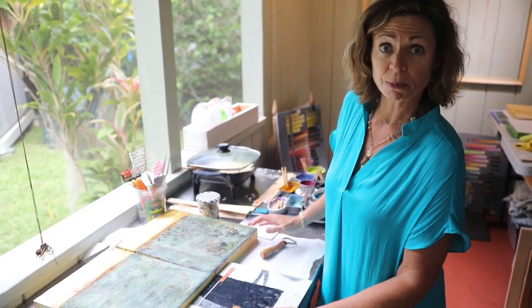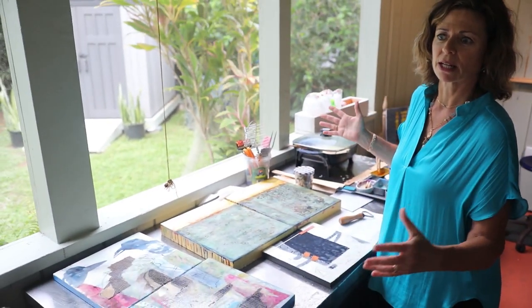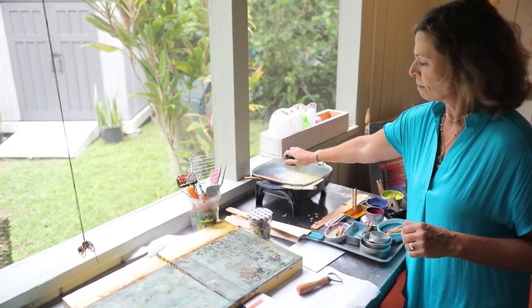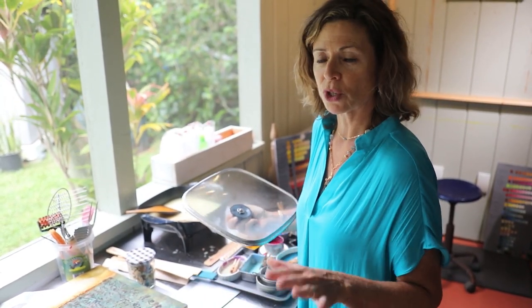These are a couple works in progress. I like to do diptychs and triptychs, and I'll be working a lot larger. This is the encaustic medium here — when I heat it up, it's all clear liquid. That's also what drew me to it, because it's a lot like watercolor: once you lay it on the surface, you don't know what's going to happen when you're heating it up. It's very liquid and you just let it settle in and work with it.